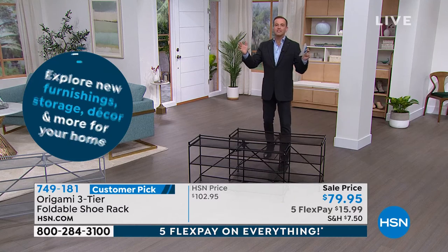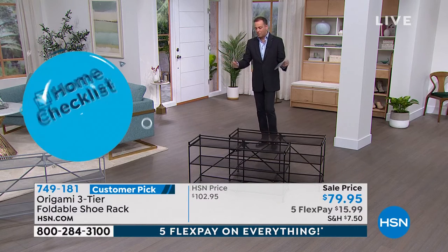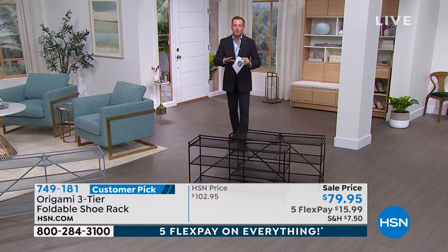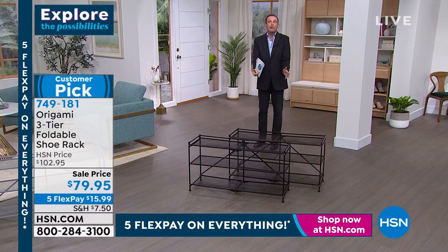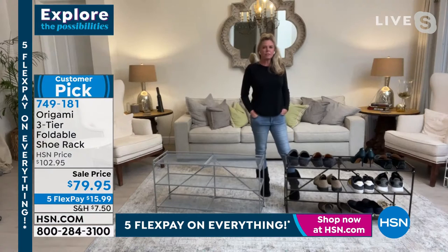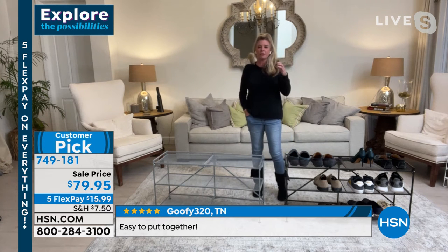So many of us have a closet rail for clothes and an empty abyss at the bottom where shoes end up in a mountain — getting nicked and damaged. Put this in the base of a closet, it'll fit like a dream and transform how you store shoes. Imagine hiring somebody to customize your closet — this gives you that without the cost. We're in lacrosse season and my kids have sticks, cleats, shoes, bags — they can just dump everything right here.